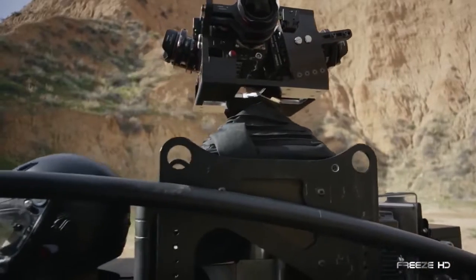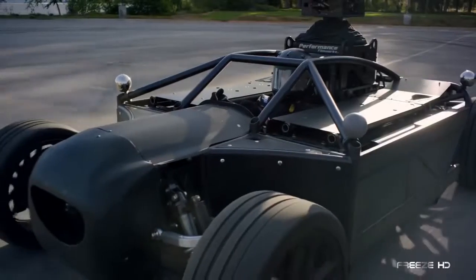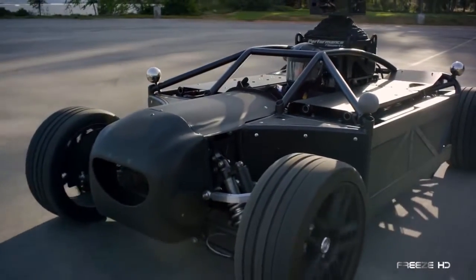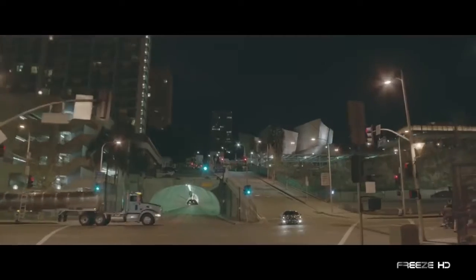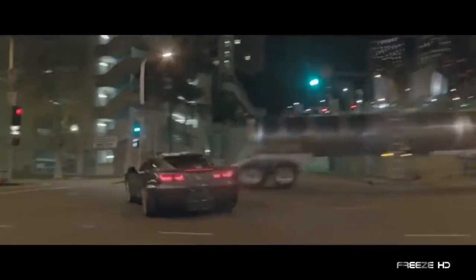Until recently, automotive content such as TV commercials has often been dictated or hampered by car availability, model revisions, limited access to locations, and more. No longer. This mind-blowing machine is able to virtually transform to match the exact design, dimensions, and driving characteristics of almost any car.